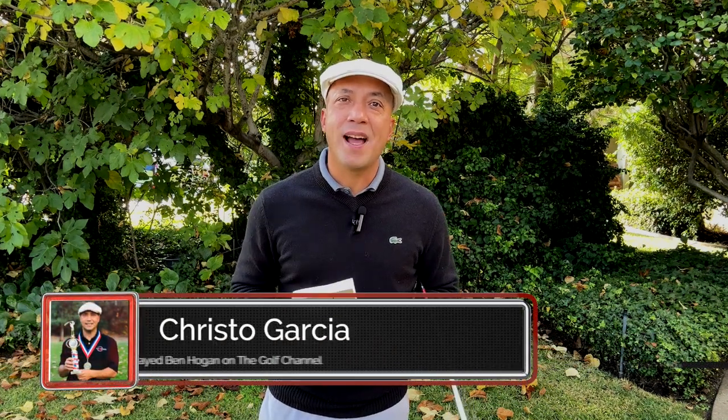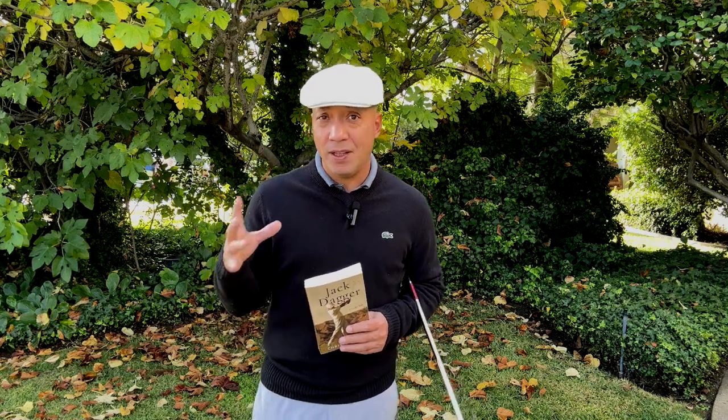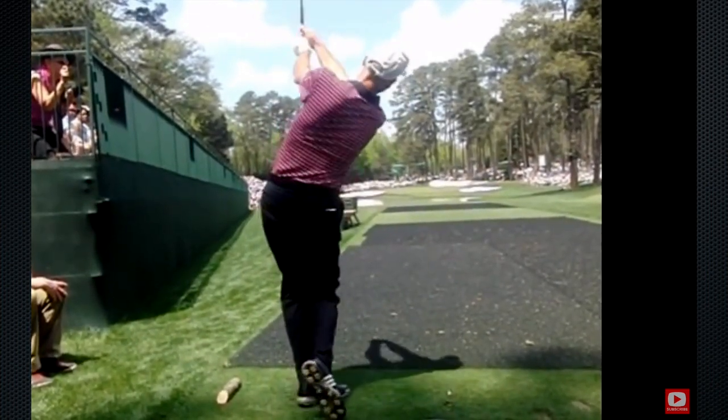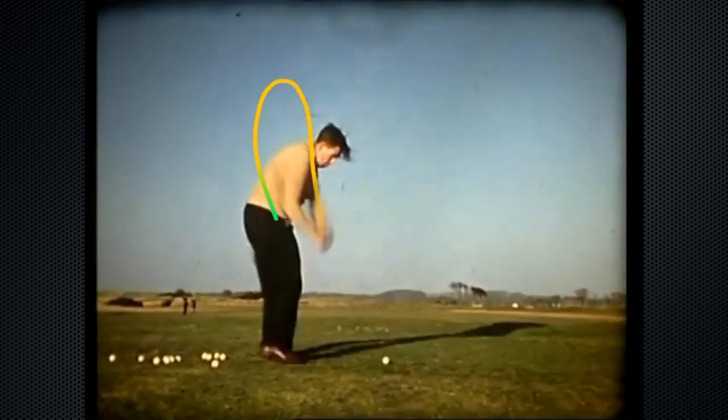Today's video is about an Irish legend named Jimmy Bruin, and he has a very unique swing. At the time, a lot of people thought it was really, really wild, but since then we've had Jim Furyk and we've had Matthew Wolfe, so now it doesn't seem so crazy. But the thing that's remarkable is his hand path — he has an over-the-top golf swing.